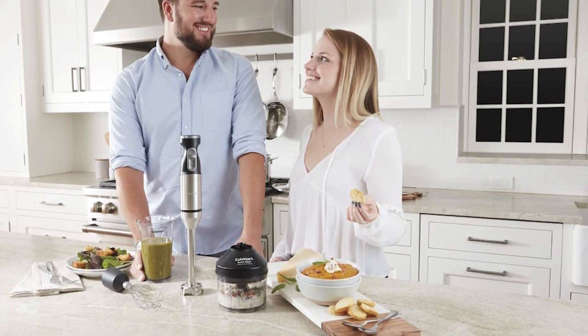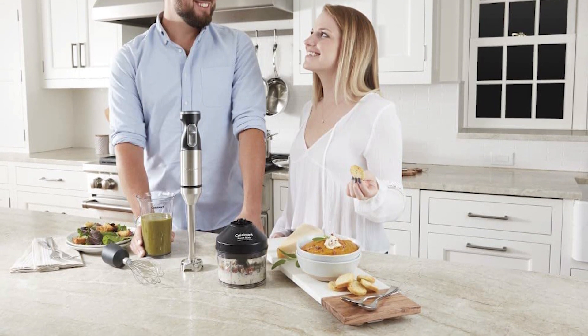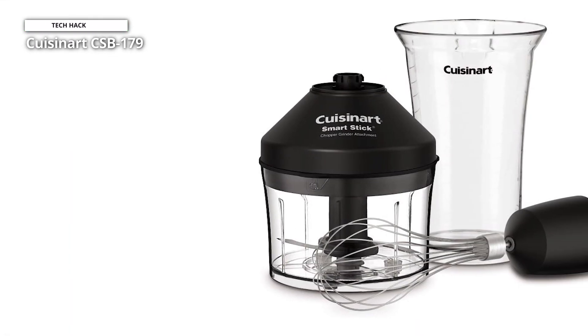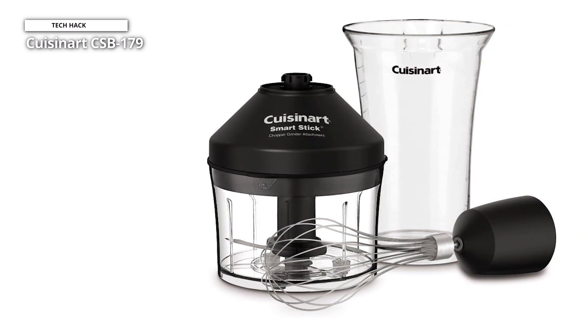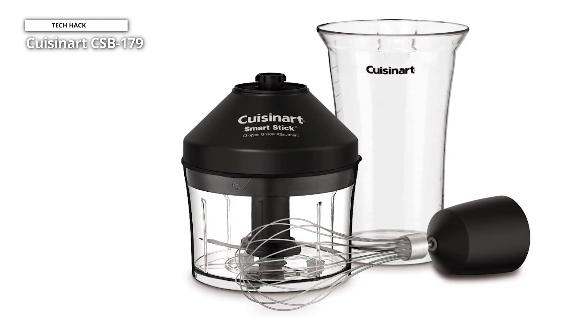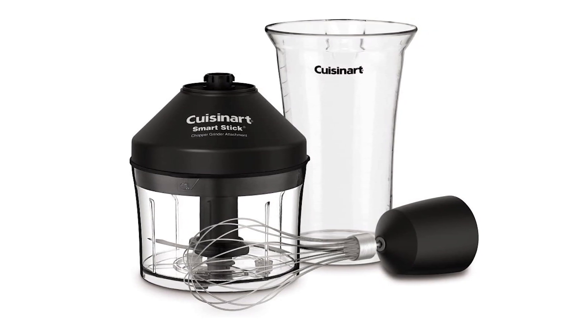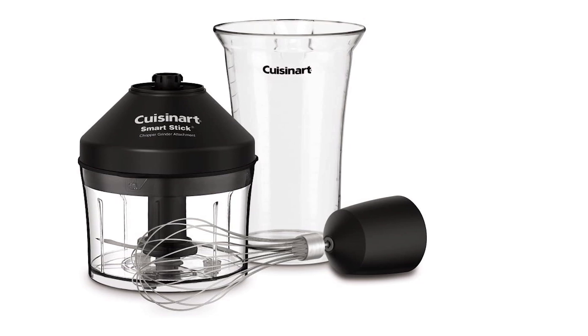Like a standard full-size blender, this tool also includes a pulsing feature for stubborn or thick ingredients, which is why we think it is an especially great option for people who love to make smoothies. While this tool is heavier than most immersion blenders, the hefty feel gives you more control while maneuvering. The blade detaches from the body and is dishwasher safe, while the motor should be hand-washed.